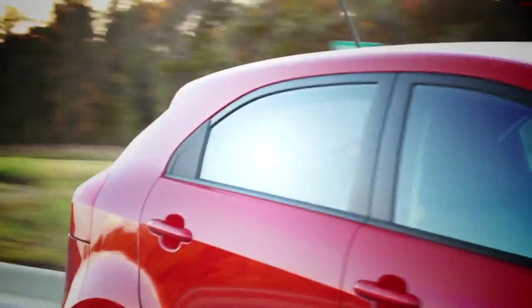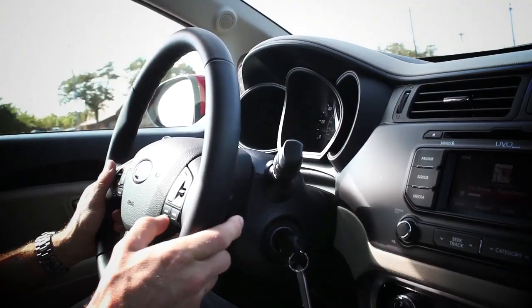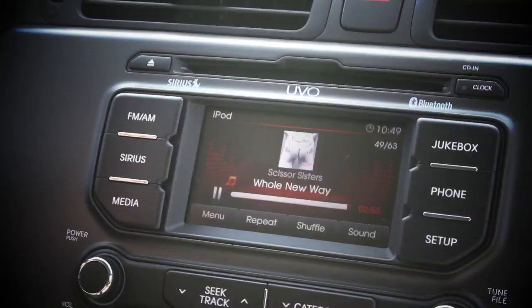Kia figures that the mature millennials want style and also technology, which the old Rio did not have at all, but this new one has it in spades. It features Kia's newest acquisition, the UVO, which is a voice activated media management system.